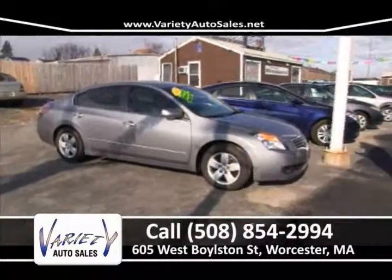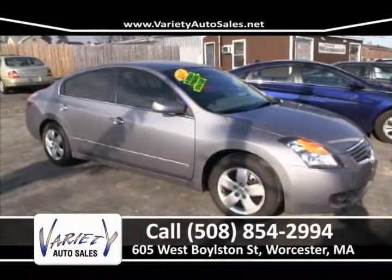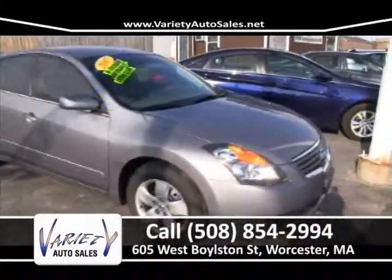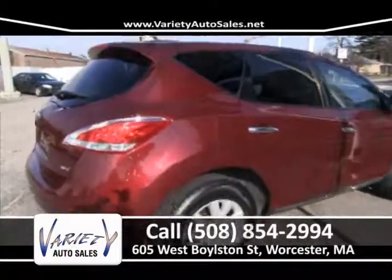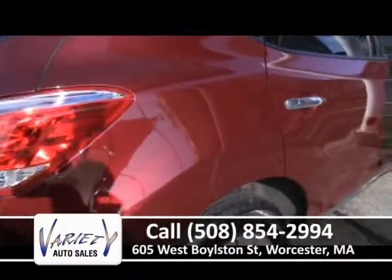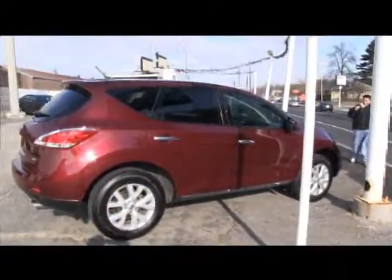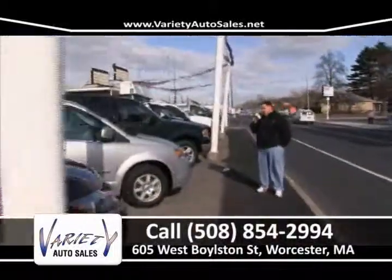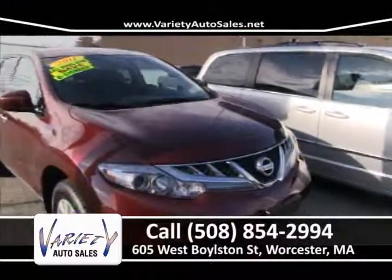2007 Nissan Murano — four-cylinder automatic, no money down, $255 a month. 508-854-2994, Variety Auto. 2011 Nissan Murano — 14,000 miles, six-cylinder, all-wheel drive, factory warranty, 1.99% with good credit, $24,900, no money down, most for your trade. Stop in, grab the price sheet — if that's not the vehicle for you, we'll show you or get you any vehicle you're looking for.